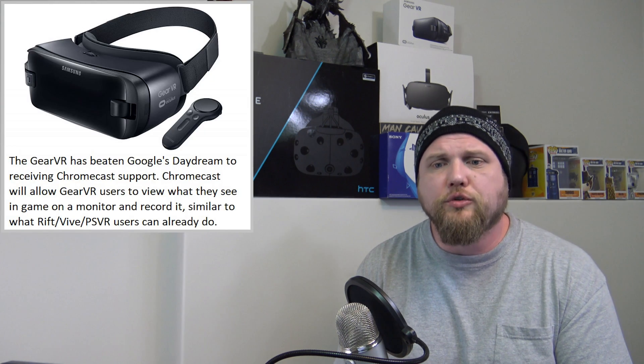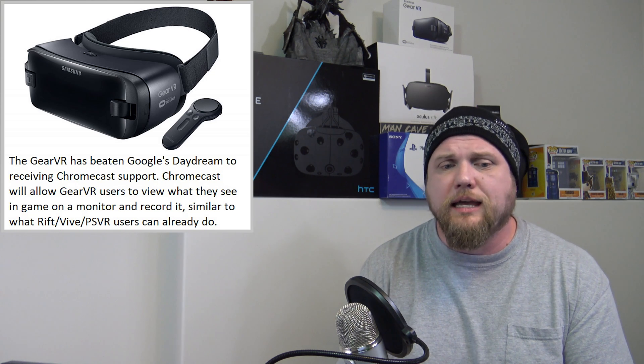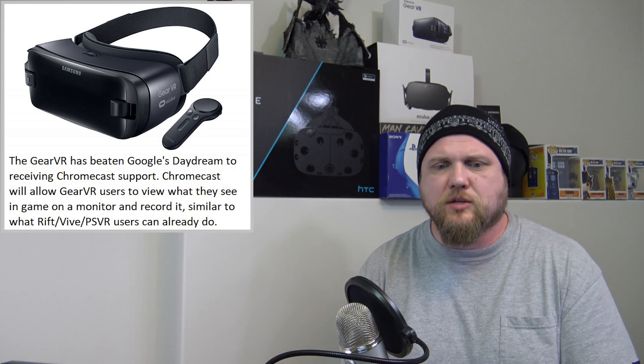Next up, Samsung Gear VR beats Google Daydream View to Chromecast support — and that one's a bit of a stunner. I thought for sure Daydream was going to get Chromecast first. It's going to arrive for Gear VR via two updates: the next Oculus Android app update and Android's own OS update. Both of those are going to bring Chromecast support, so users will be able to mirror what they see — similar to what we already do with the PlayStation, the Vive, and the Rift on a monitor — so you'll be able to record it, etc. Very cool.